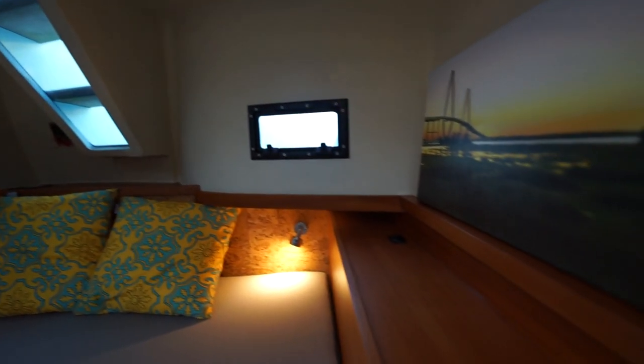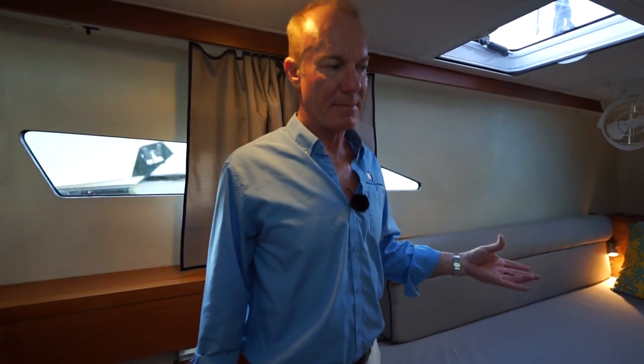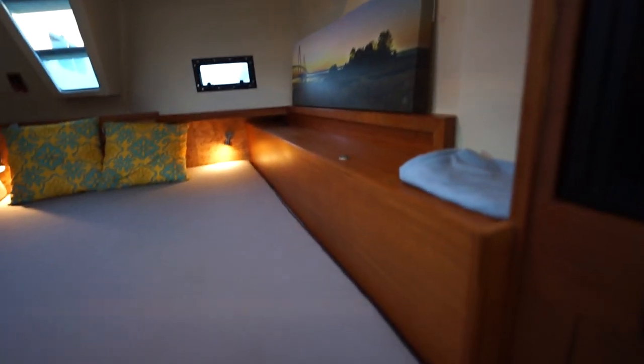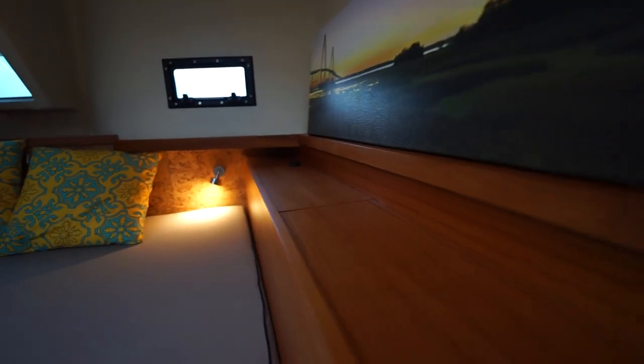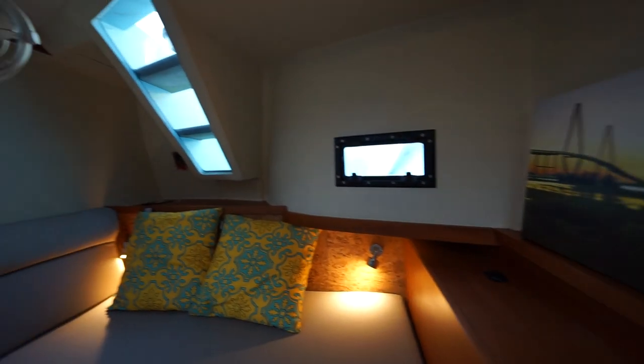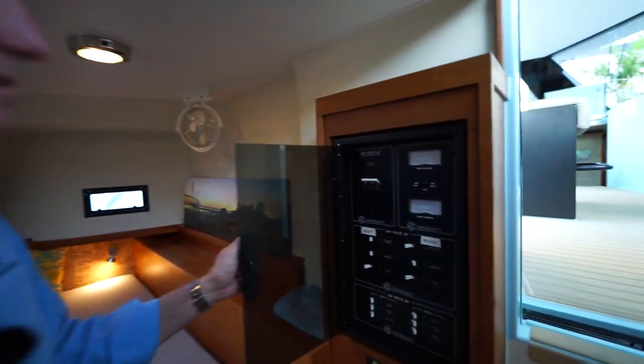On some boats this space was set up as a workshop or storage area, but on Starship this is set up as a third cabin. There are two drawers below the berth and storage in the aft section. If you wanted to add a generator, there's also space along there. It has two cabin fans, an aft-opening hatch, an overhead hatch, and plenty of natural light.